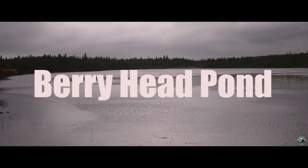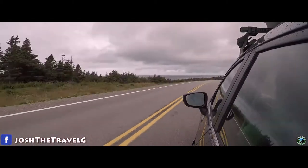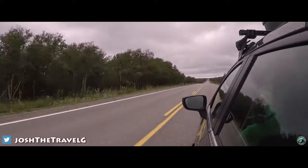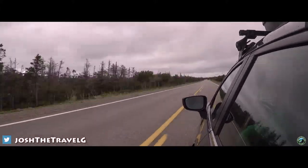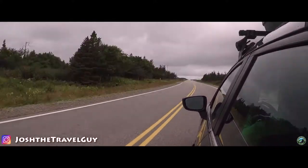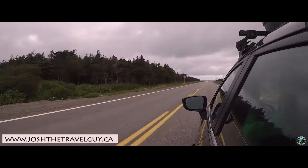Welcome to Berryhead Pond. A short 10-minute drive from the popular Berryhill campground is all you'll need to get to this hike. This trail is suitable for the entire family, so pack a picnic and add Berryhead Pond to your list of hikes.